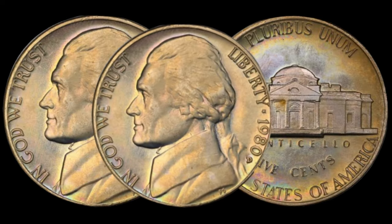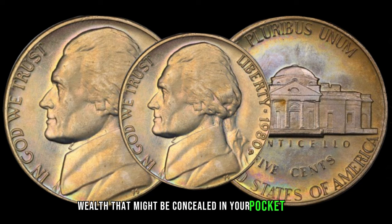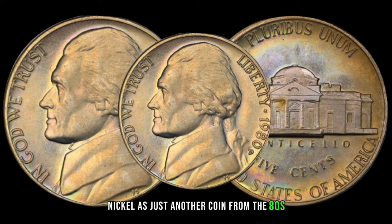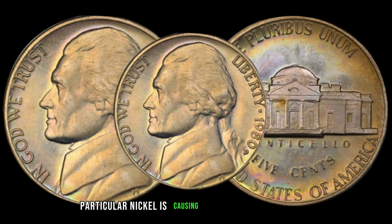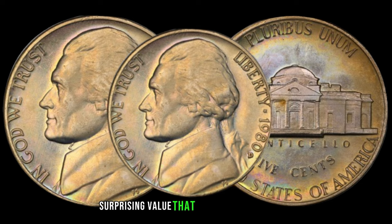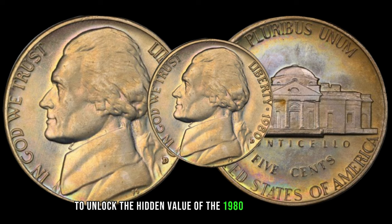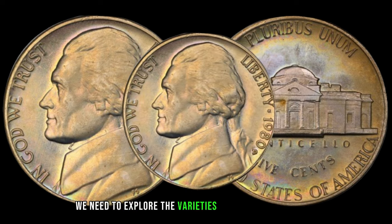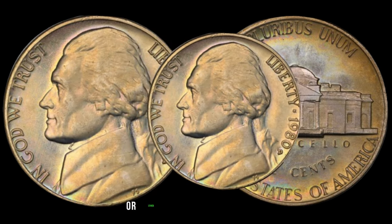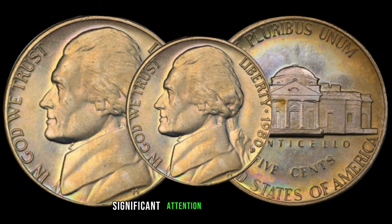We're shining a spotlight on the unassuming 1980 Jefferson nickel, and you won't believe the unexpected wealth that might be concealed in your pocket change. Before you dismiss the 1980 Jefferson nickel as just another coin from the 80s, stay tuned to discover why this particular nickel is causing a buzz among collectors. Some of these nickels from 1980 are holding a surprising value. To unlock that hidden value, we need to explore the varieties and errors associated with this coin — whether it's a minting anomaly, die variety, or other unique characteristics — certain nickels from 1980 stand out and can command significant attention.